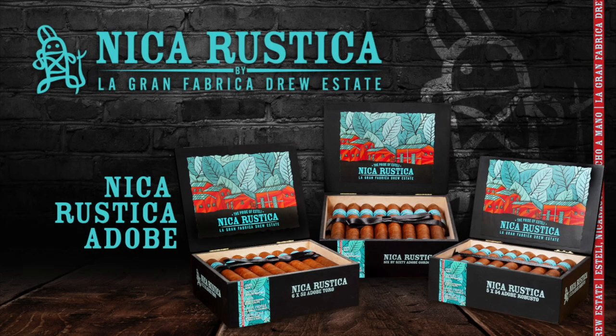And that's Big Sky Cigar at PCA. Thank you guys, and please stop by the booth. Half Wheel's coverage of the 2022 PCA Convention and Trade Show is brought to you by Drew Estate's Nica Rustica Adobe.